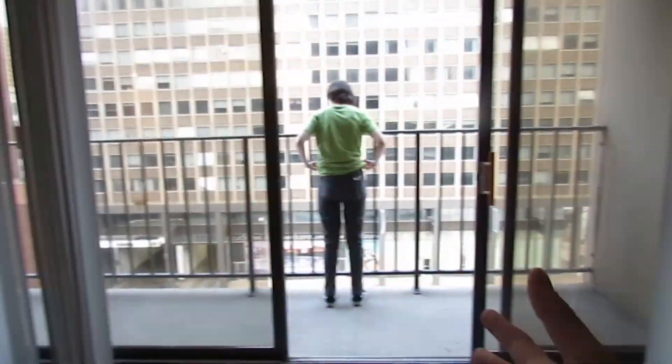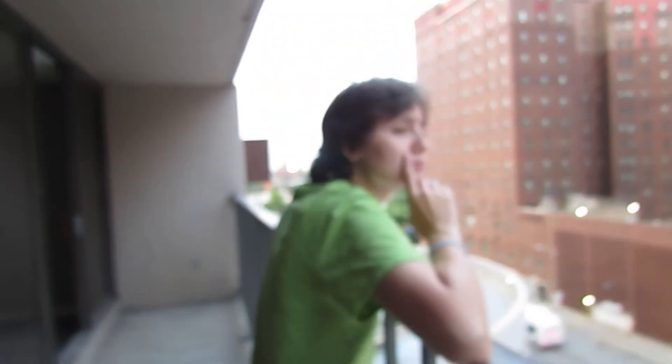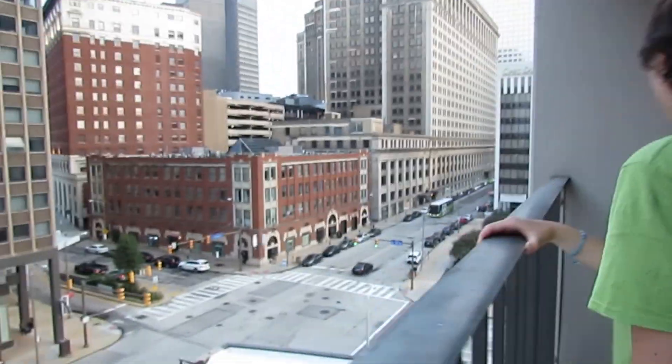Then we enter the living space. We've got a balcony — oh my god, yes! We didn't think we were gonna get a balcony after complications, but we've got a balcony with a view of Claiborne. We didn't prepare to put anything out here yet, so we have to get stuff, but yeah, nice little open-air balcony.